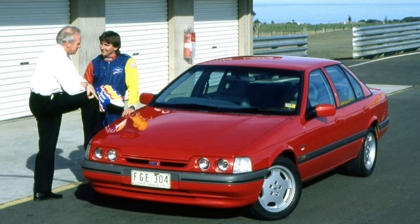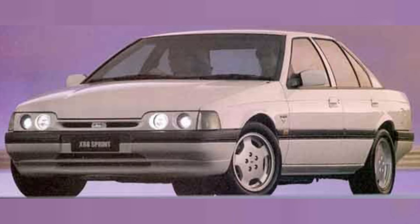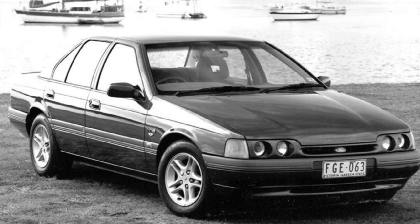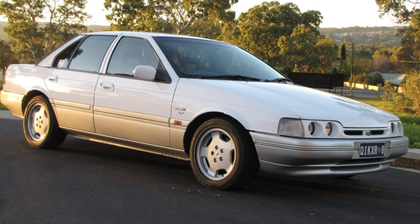Of really exciting news was the launch of the ED XR8 Sprint. After the debut of the 200-kilowatt 25th Anniversary EB GT in 1993, Ford decided to use the same engine, albeit detuned slightly to 195 kilowatts — maybe that was the real output of the GT as well — for a limited run XR8. The standard XR8 generated 165 kilowatts but was actually outperformed by the lighter and more nimble XR6. The Sprint clawed that back with 195 kilowatts, and it was 70 kilograms lighter than the EB GT, weighing in at 1,579 kilograms. As a result, the Sprint could accelerate from 0 to 100 km/h in 7.3 seconds, on the way to its terminal velocity of 230 km/h.